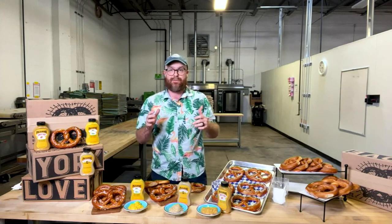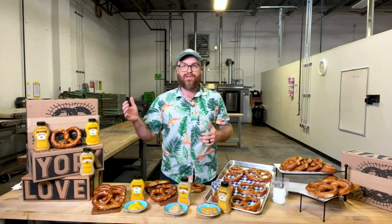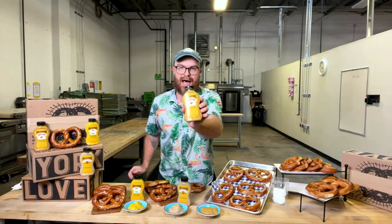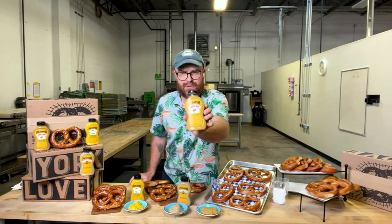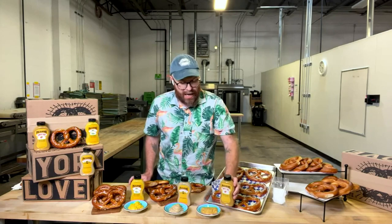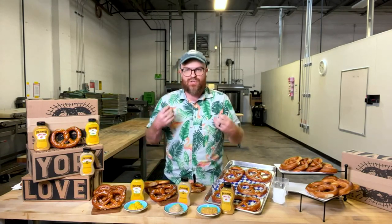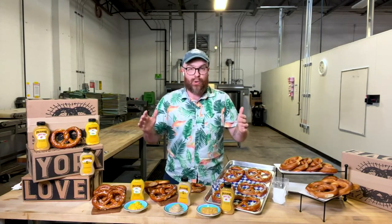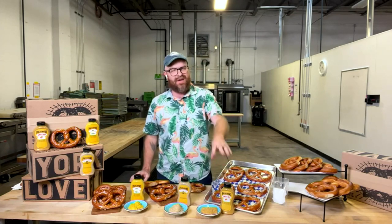We've been on QVC for about a year — August 2022 was our first time, and we launched with our sweet hot mustard. So if you've bought pretzels from the Pretzel Company before on QVC, you've experienced our sweet hot mustard, which is a really tangy, sweet honey mustard. Alberti — that's TJ's brother, Bear Bear — this is his absolute favorite honey mustard.